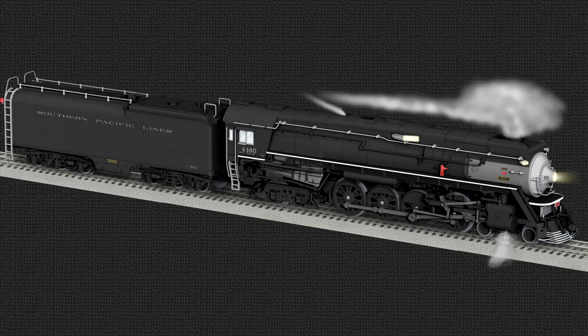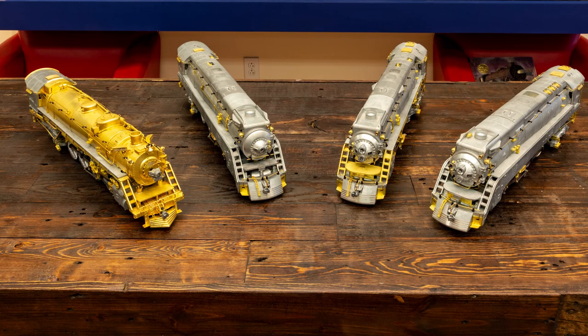GS 6: The last of the SP-built GSs, the 16 GS 6 class are often called War Babies. Built in 1943, the locomotives lacked much of the lower skirting of the earlier models, and returned to the single headlight and smaller drive wheels. They retained the GS 4's enclosed cab, however. Similar locomotives were built for the Western Pacific as well. The entire GS series is widely regarded as one of the most successful and beautiful in the history of American steam.